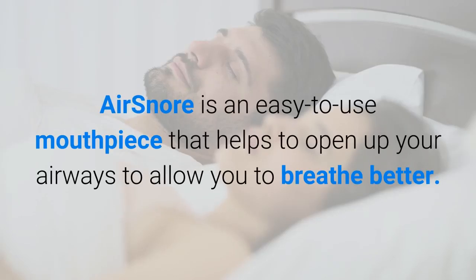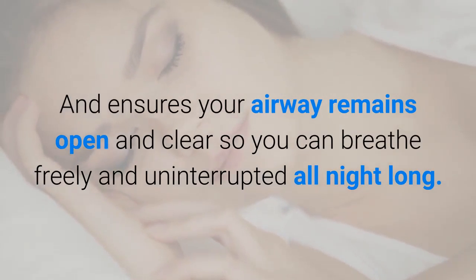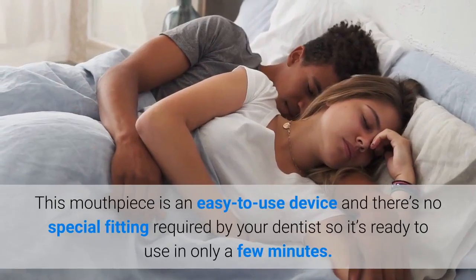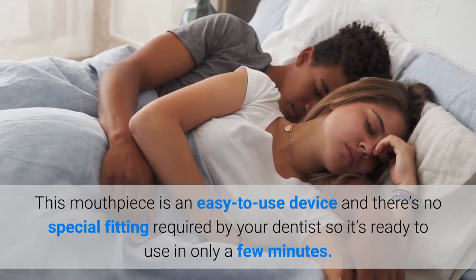AirSnore is an easy-to-use mouthpiece that helps to open up your airways to allow you to breathe better, and ensures your airway remains open and clear so you can breathe freely and uninterrupted all night long. There's no special fitting required by your dentist, so it's ready to use in only a few minutes.